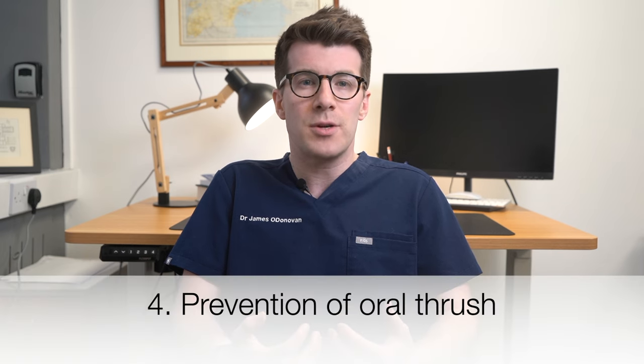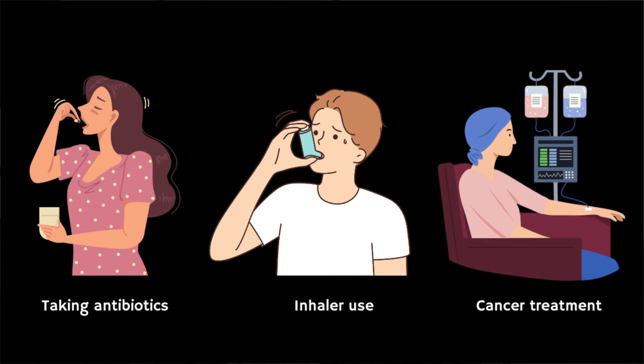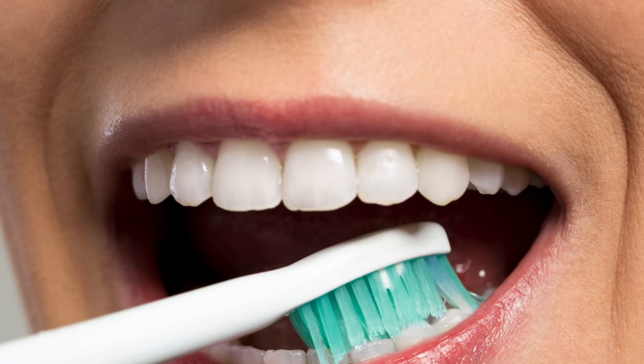Oral thrush is an infection caused by a fungus called candida. Some things can make fungi grow more easily, so you might be more prone to oral thrush if you're taking antibiotics over a long period of time, using asthma inhalers, or having cancer treatment like chemotherapy. To help prevent it, make sure you take care of your teeth by brushing twice a day, cleaning your dentures, going to regular checkups, brushing your gums and tongue with a soft toothbrush if you don't have teeth, and rinsing your mouth after eating or taking medicine.